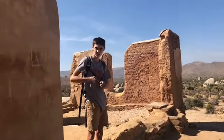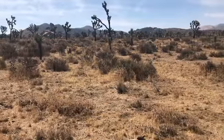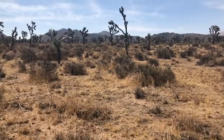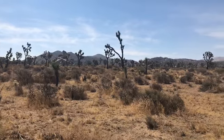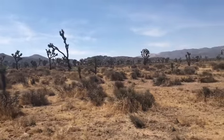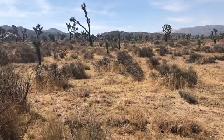Have you found the cemetery yet? You see a jackrabbit. Let's see if he moves some more. He very much blends in.